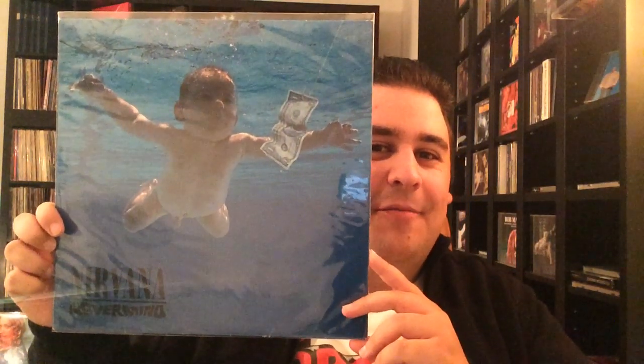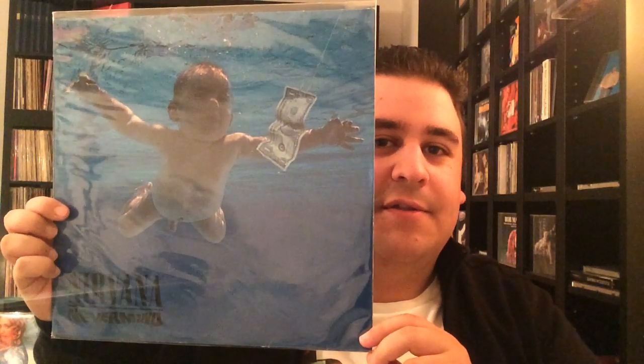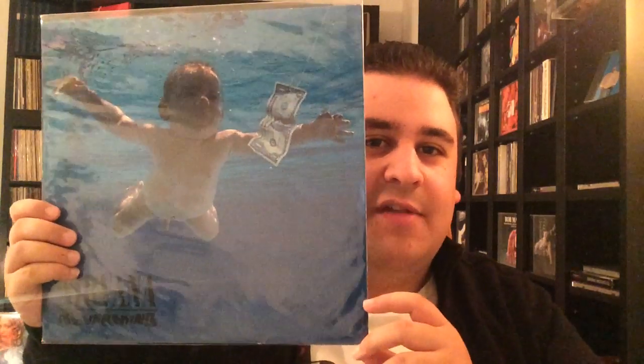The next one is an easy one, but I wanted to be the first person to show it. It's Nirvana, Nevermind — classic 90s grunge album, one of the most famous cover arts, and there's not much to say about it. It's just an amazing album and I think this is a good example where a perfect album and a perfect cover art come together and become one and make a connection.